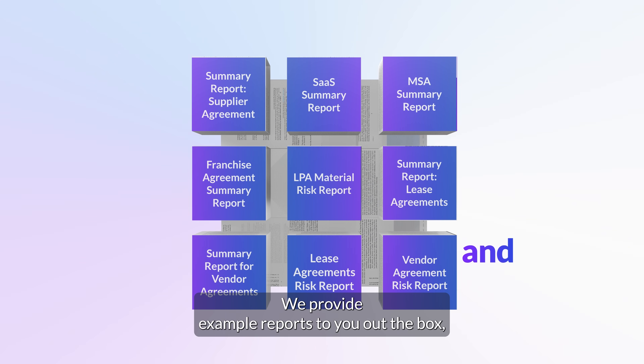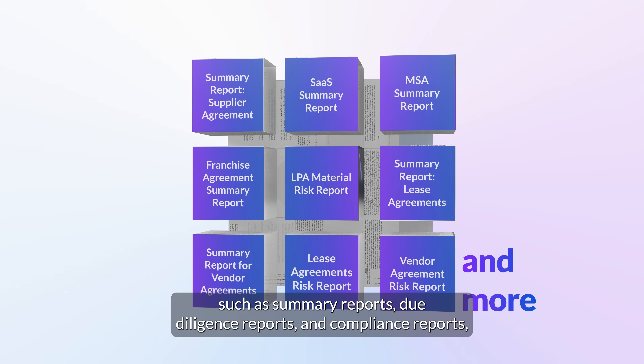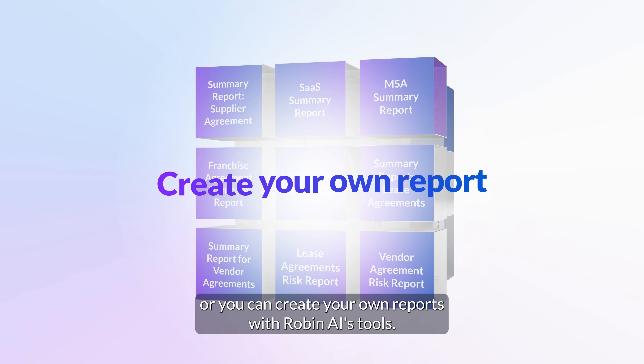We provide example reports to you out-the-box, such as summary reports, due diligence reports and compliance reports. Or, you can create your own reports with Robyn AI's tools.